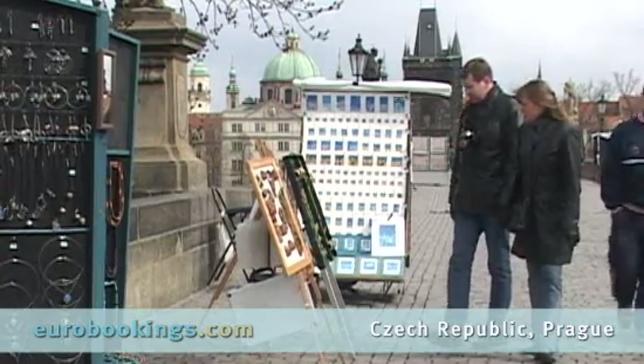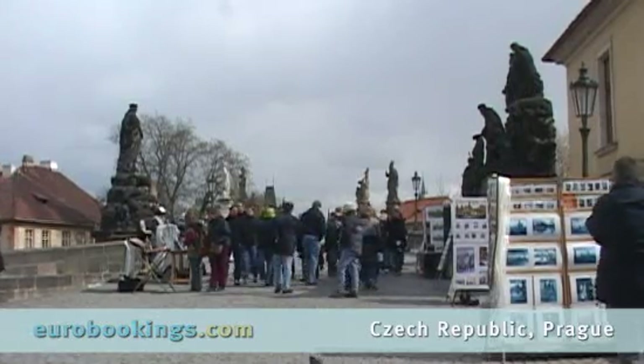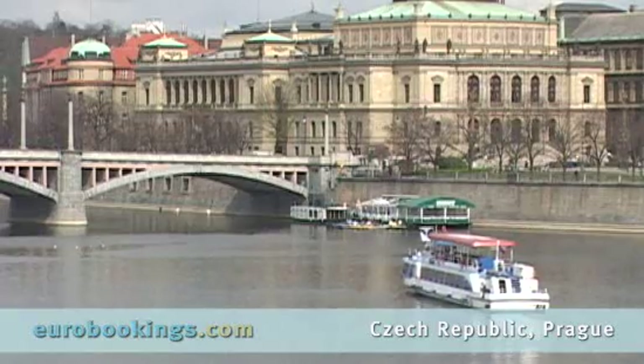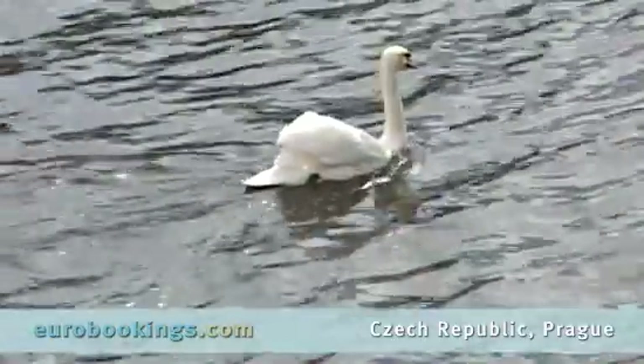Buskers entertain, and booths selling a variety of jewellery and crafts are there for the browsing. The bridge itself is a monument to King Charles IV, and for many, the best part is the view that includes pleasure boats that cruise the Vltava River all year round, many offering dinner or refreshments.